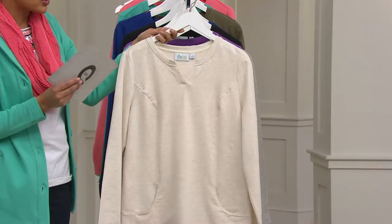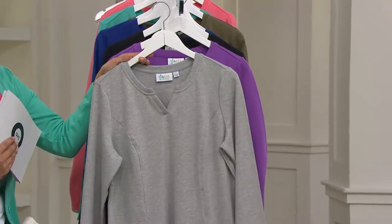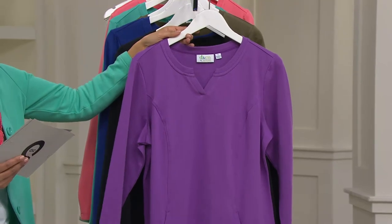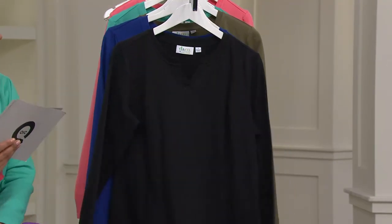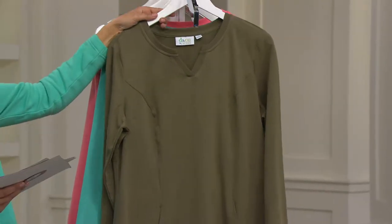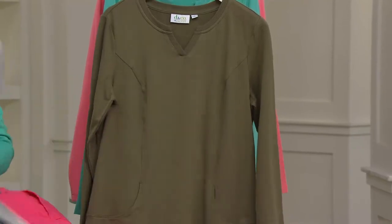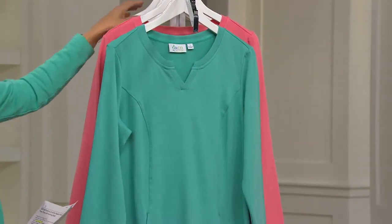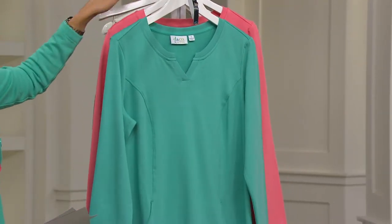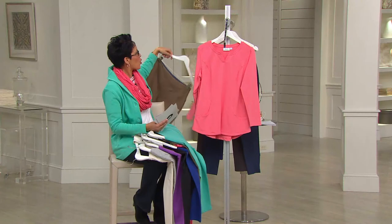That light heather gray — if you've got leggings in your closet right now or you're going to pick up the Women with Control ones coming up, it would be great with black or an olive on the bottom. Here is the orchid purple that Angela's wearing — that's a pop of color to brighten your face. Here's the black — absolutely necessary. Here's your lapis blue. Here is that deep olive — I love olive and coral together. The leggings are coming up with the true turquoise, which I think would be great paired here. And then we have your coral, which would also work great with a khaki.